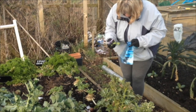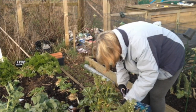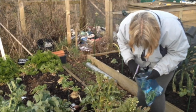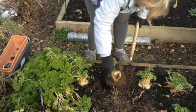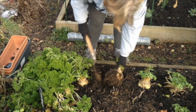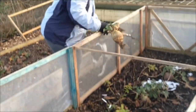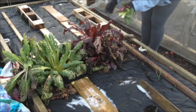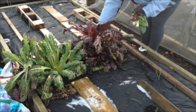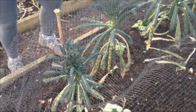Eek. Plastic. First chance available, this plastic will have to go. Picking broccoli and kale. Celeriac. Swede. Swiss chard. Black kale.